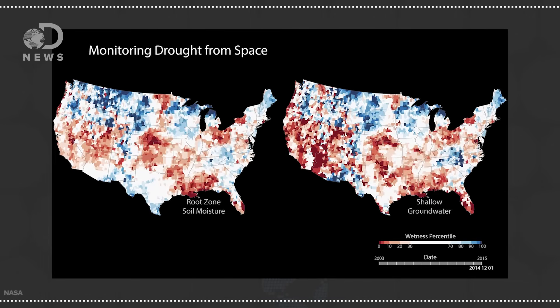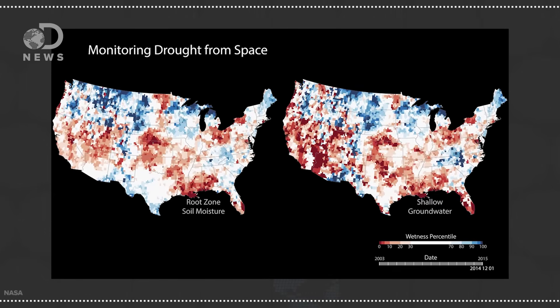But aquifers can become contaminated, typically by humans. Contaminants can flow into an aquifer from a natural or man-made pathway that drains into the waterlogged rock. And as NASA's GRACE mission is showing, these underground water stores are drying up.